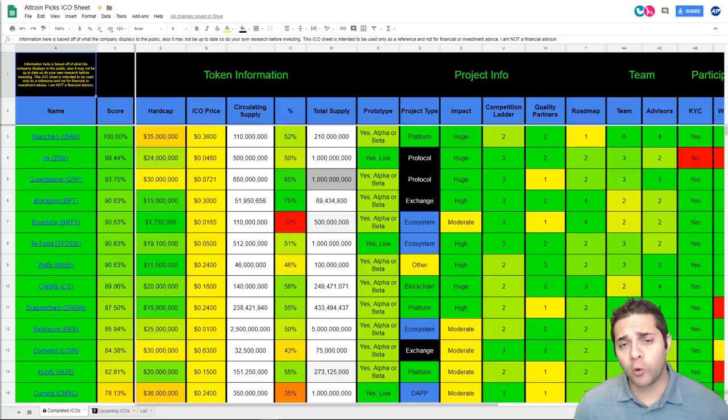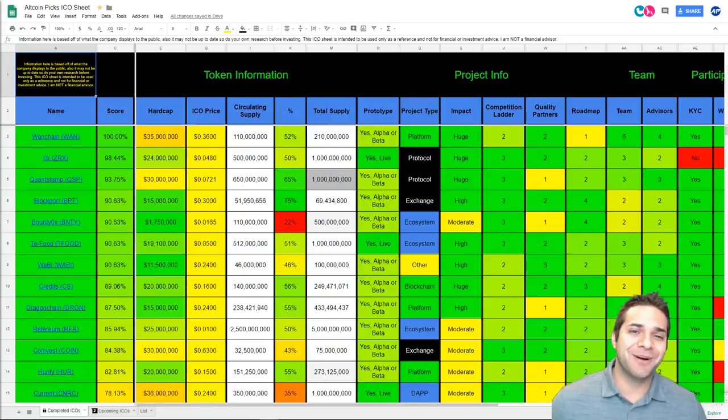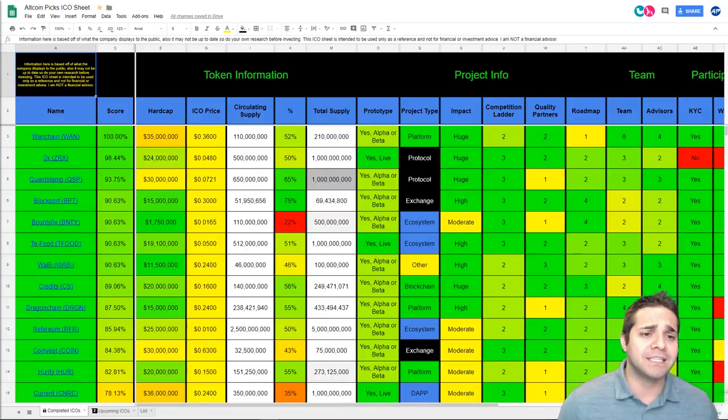Today we are doing our coin analysis on an ICO that just started today, Rxel. Hopefully I said that right. This one just got brought to my attention not too long ago, and I want to try to cover as many ICOs as possible. Before we begin, I want to remind you that ICOs are risky, so don't forget to do your own research.